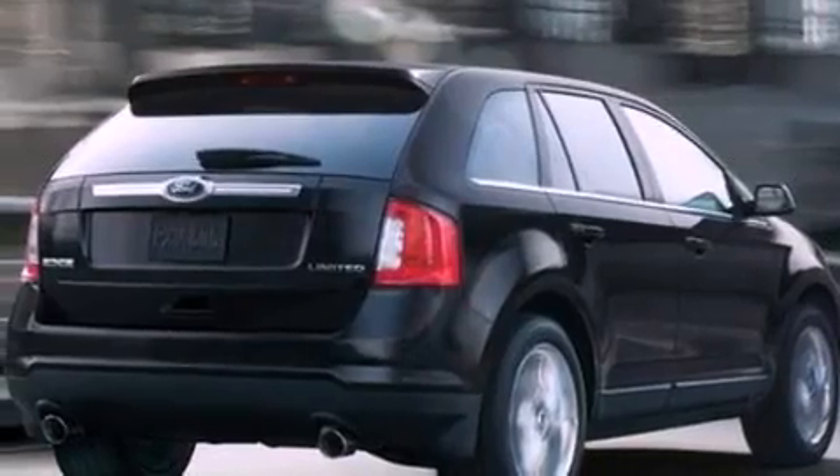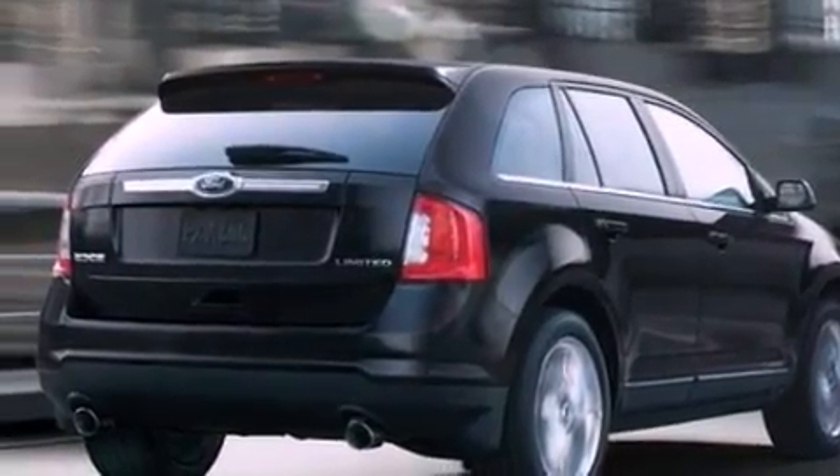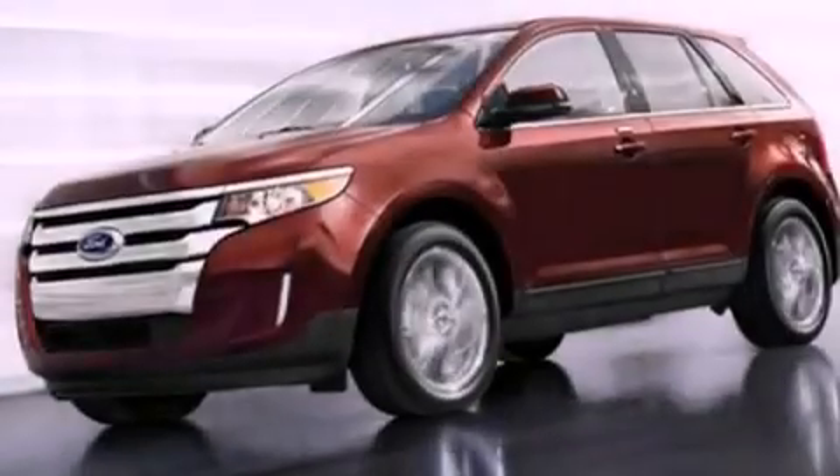With an EPA estimated rating of 27 miles per gallon on the highway, this automobile pays off in the long run.